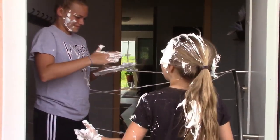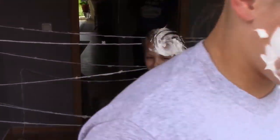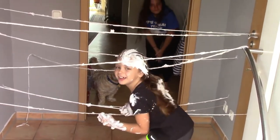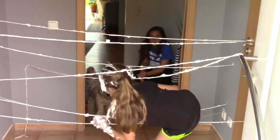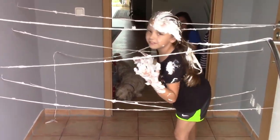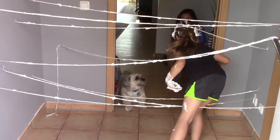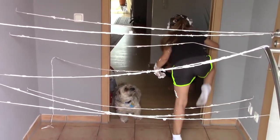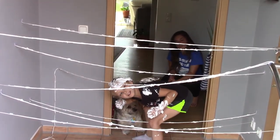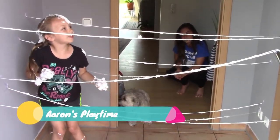Go ahead, go Haley, go go! You touched it — we can't see if you touched it because you've got shaving cream all over you. She's touching it and you're touching it! Oh my goodness. Okay, so the next person we're going to nominate is Aaron's Playtime.